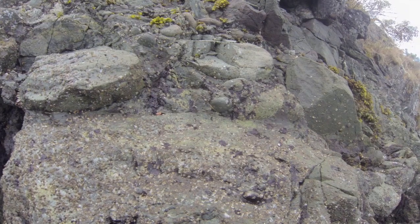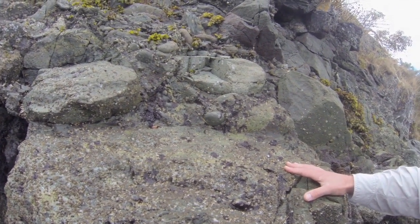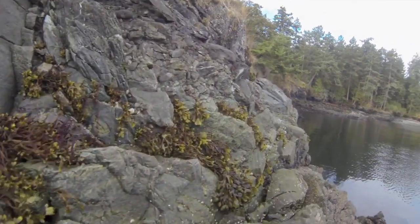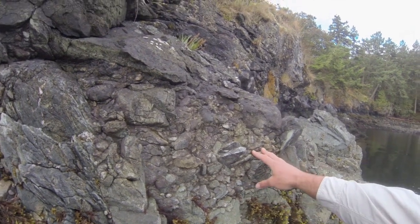My teacher very patiently sat there reciting: the present is the key to the past. She said, well, look at the rocks — what are they made of? And what you can see is this green Devonian Nitinat Formation. It's very massive below, and right above is the unconformity. You can see all these pebbles and boulders and rocks, and if you look at what they're made of, they're made of this green Nitinat Formation.